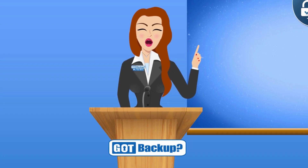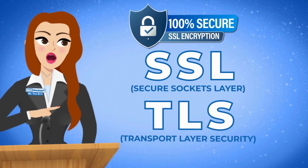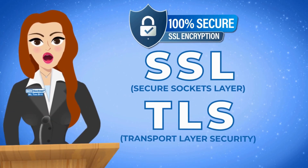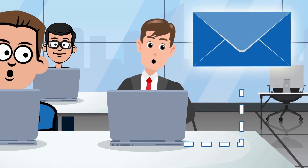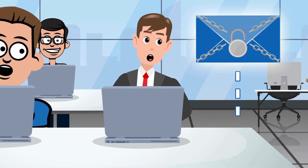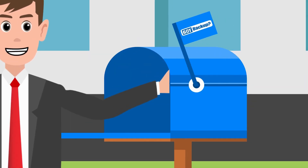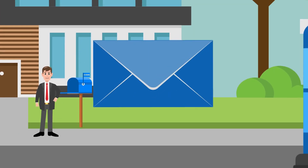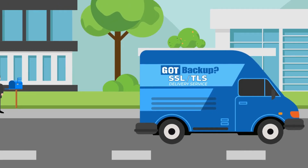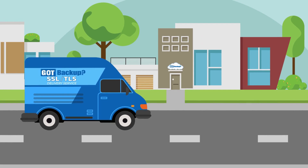That is where SSL and TLS come in. SSL and TLS are protocols used to secure your communication over the internet. Think of them like locks on a letter that ensure when you send or receive information online it stays safe and private. Imagine you're sending a letter through the mail — SSL and TLS is like using a special envelope with a lock on it. Only the person you're sending the letter to can unlock it with a special key: in this case, your Got Backup cloud.